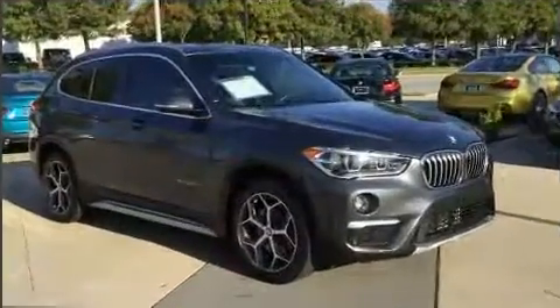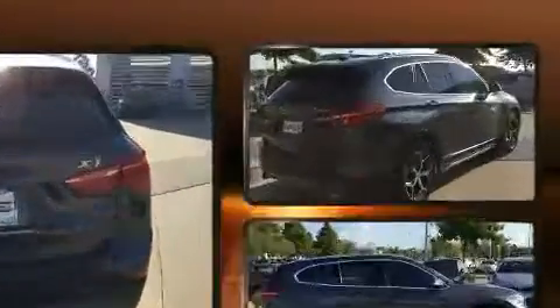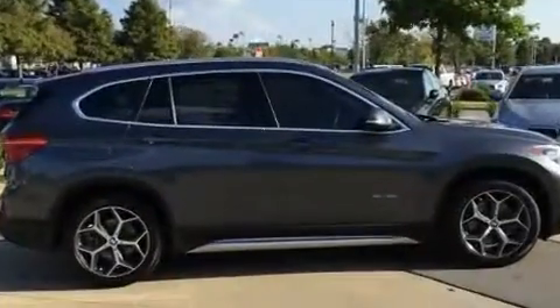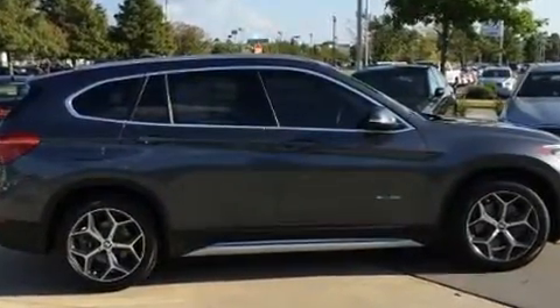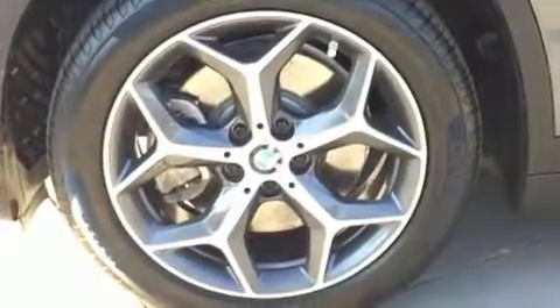All-wheel drive keeps this model firmly attached to the road surface. Well-tuned suspension and stability control deliver a spirited yet composed ride and drive. A turbocharger is also included as an economical means of increasing performance.